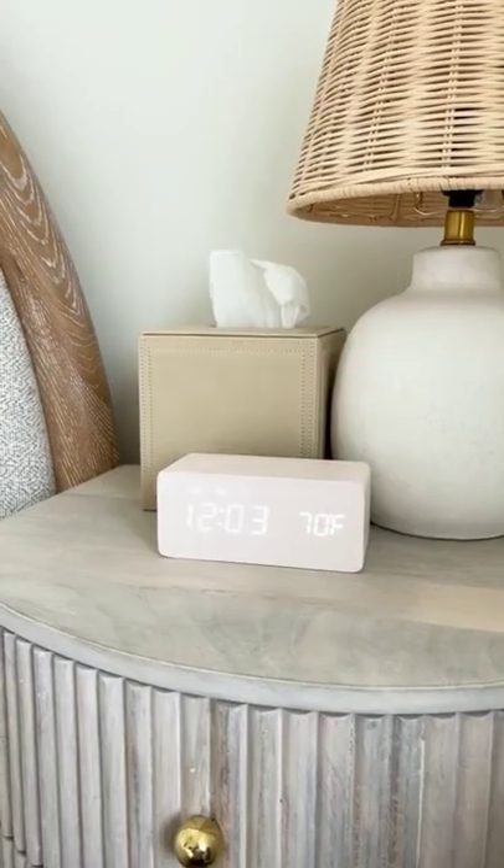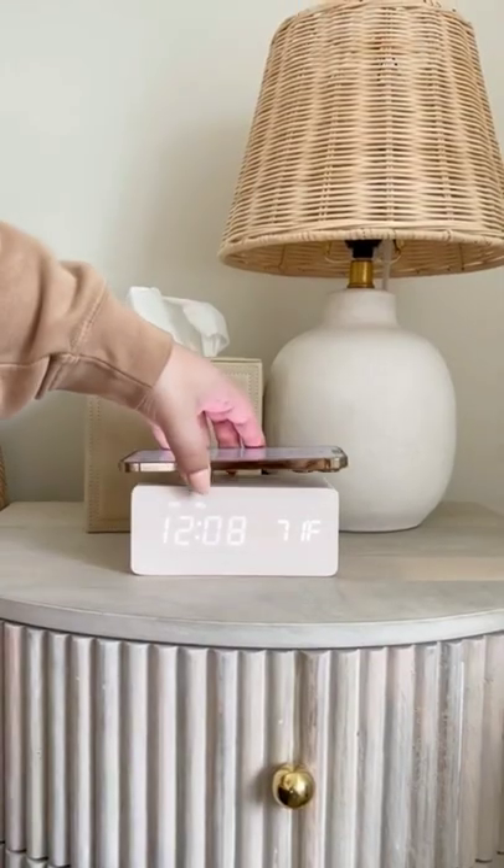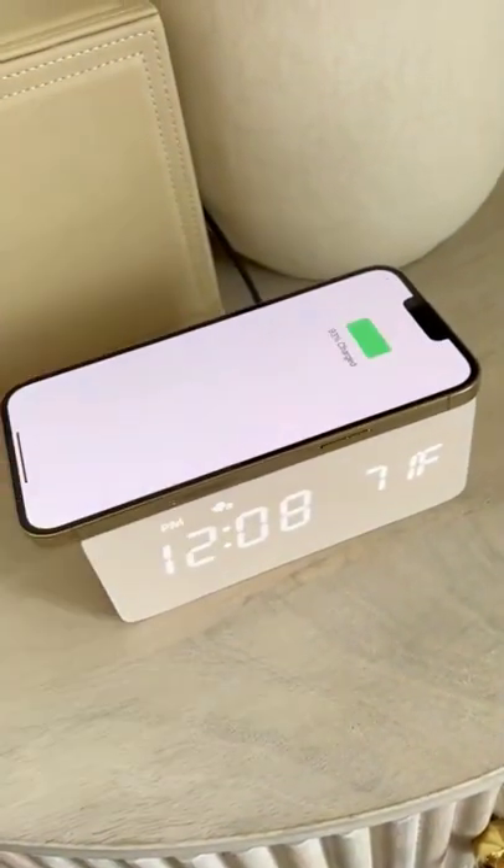Random Amazon gadgets. This alarm clock is not only a beautiful design that fits into your decor, but it's also a wireless phone charger. All you have to do is place your phone right on top.